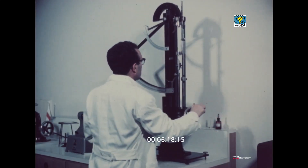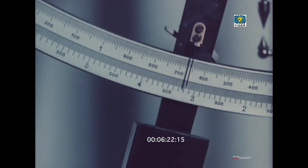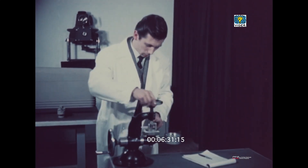Nell'annesso reparto tecnologico si sperimenta la resistenza della carta alle più diverse sollecitazioni, come la tensione e la pressione.